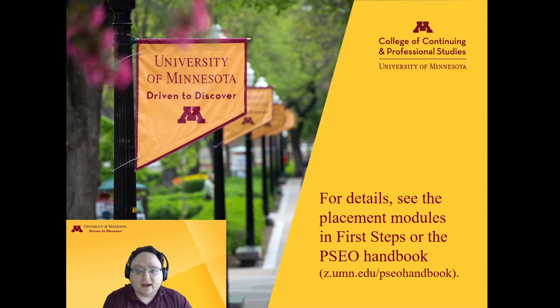And those are the basics of when you do or do not need to take a placement test in PSEO. This was a very general overview. For more information, including details on the placement tests themselves, see the other modules here in PSEO First Steps or the PSEO Handbook at z.umn.edu/PSEOHandbook, or check with your advisor once one is assigned to you. Thanks for watching.